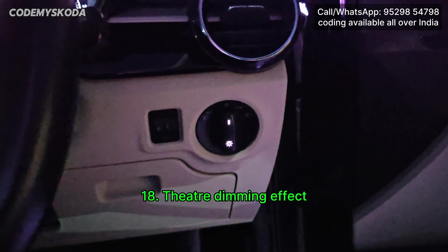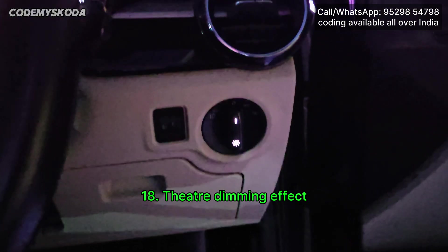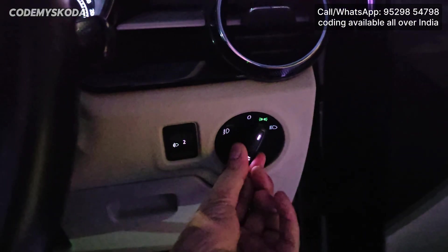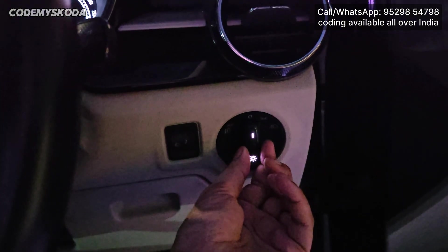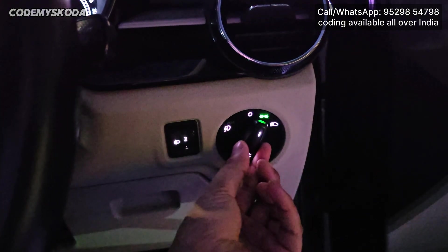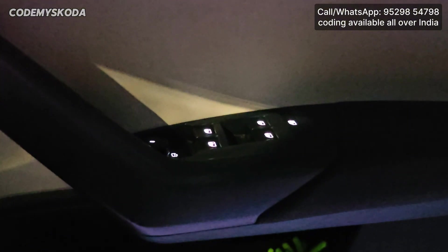This next option is called Theatre Dimming Effect. Right now the headlight is in off position. If I turn on the headlight or the parking lights, all the lights inside the car cabin get on slowly and off slowly. This effect also works on the driver door pad buttons and on the center console of the car.